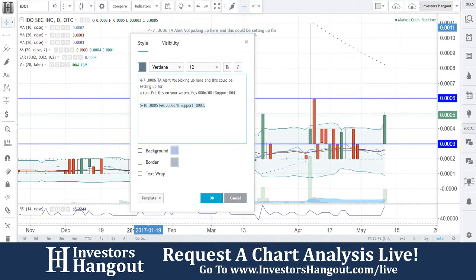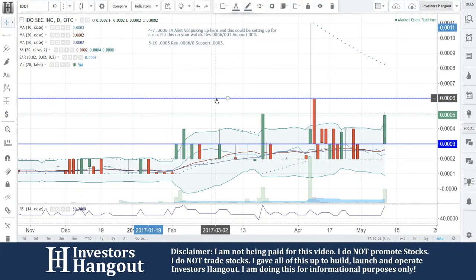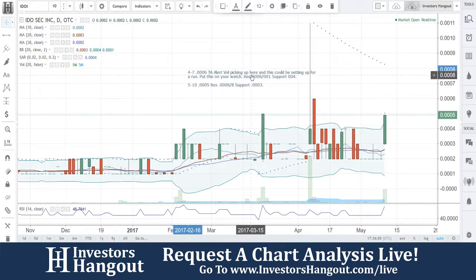Let's see if this website's working — it's not. So if you know anything about this company or have an opinion on it, feel free to share it with the tens of thousands of like-minded investors that we have at Investors Hangout Daily by going over to the IDOI board and sharing it.